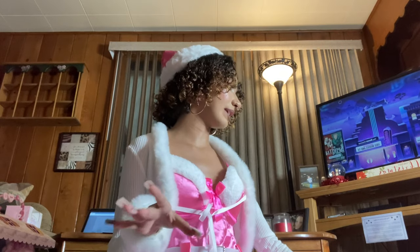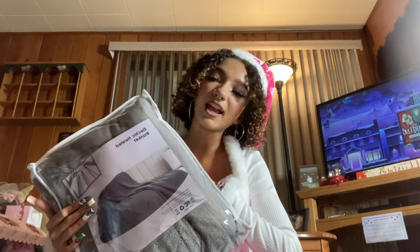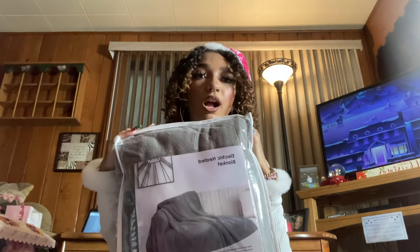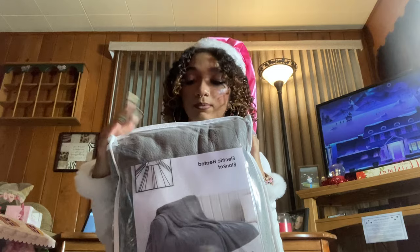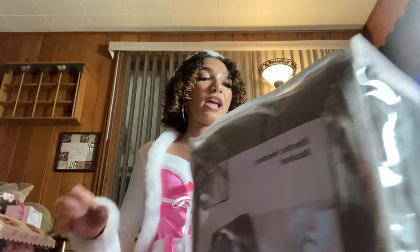I believe this is the last non-clothing item. I didn't ask for this and didn't think my mom would get it — a heated blanket. I'm always either really cold or really hot, so I'm excited. I don't know if it has a thermostat or timer setting since I've never had one, but I know my dog is going to steal it from me since he takes every blanket I get.